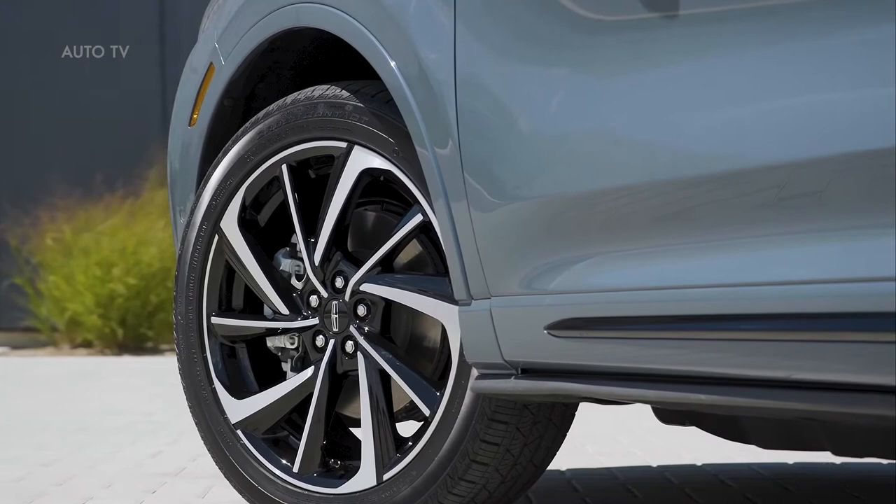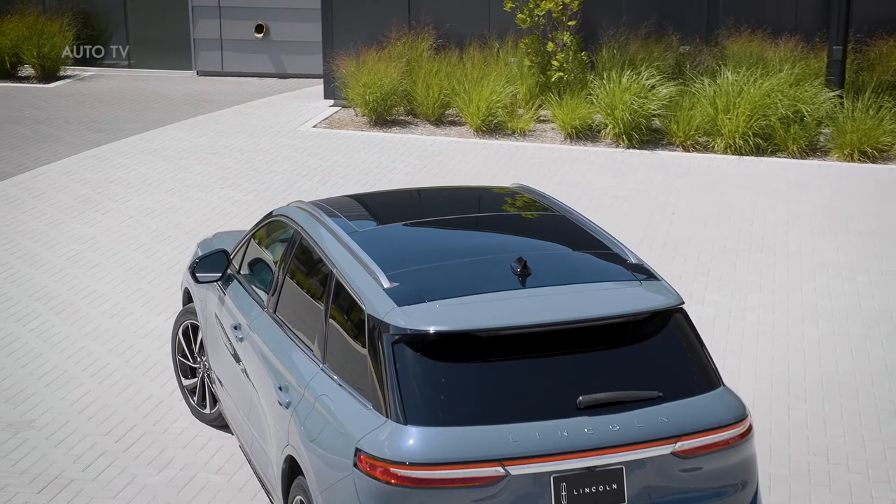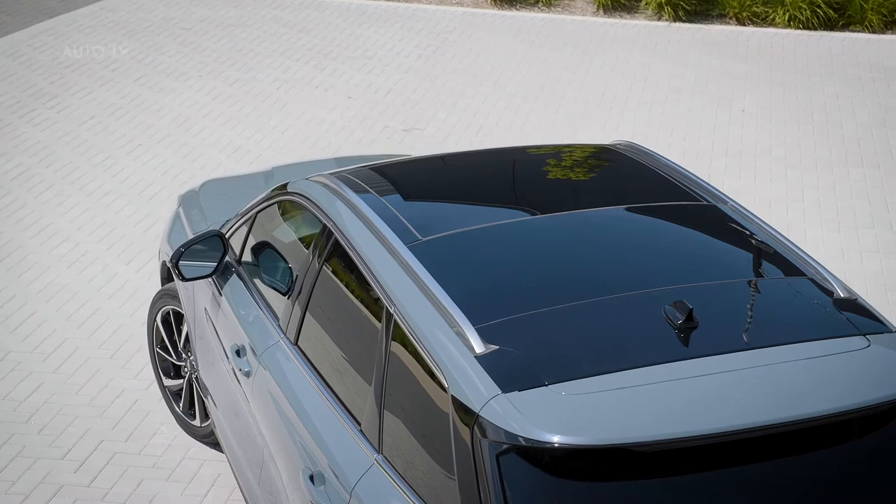A new and larger grille and wing-shaped daytime running lamps give Corsair a fresh face and a more dynamic, youthful presence. Lane Change Assist can help drivers move through traffic on the freeway with more confidence while using Active Glide. The system will perform a hands-free lane change when the driver taps the turn signal, and it can even suggest a lane change in slow-moving traffic.